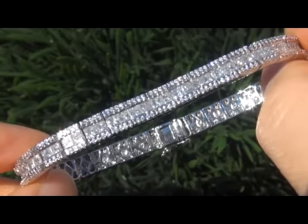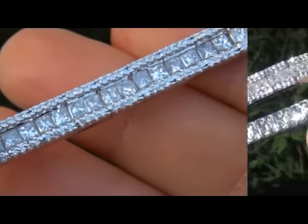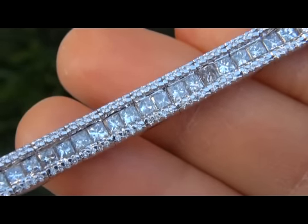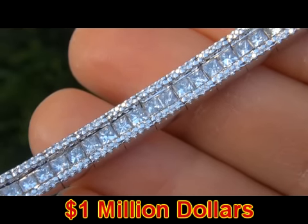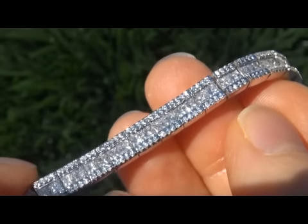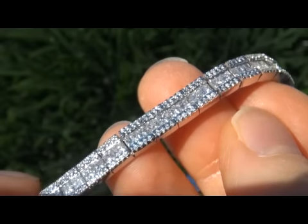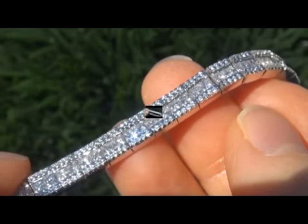This high end top quality bracelet comes to us from a new consignor who must sell a lifetime fine jewelry collection in order to save their home. The amazing collection is appraised at over 1 million dollars, spanning over 30 years of collecting and featuring some of the rarest and most exclusive world class jewelry we have ever seen. Due to difficult personal and financial times, our consignor contracted with us to offer the collection here on eBay.